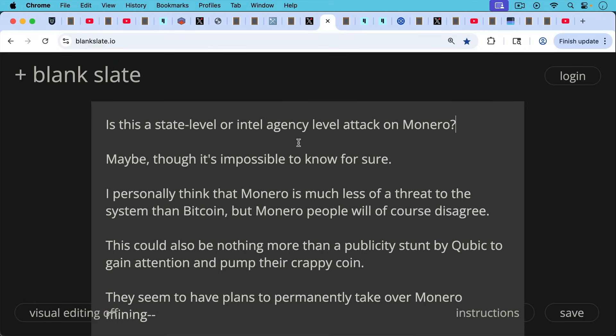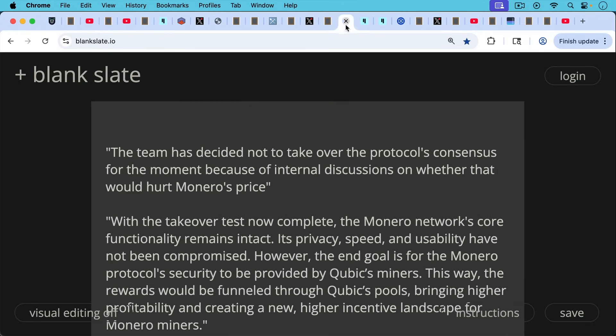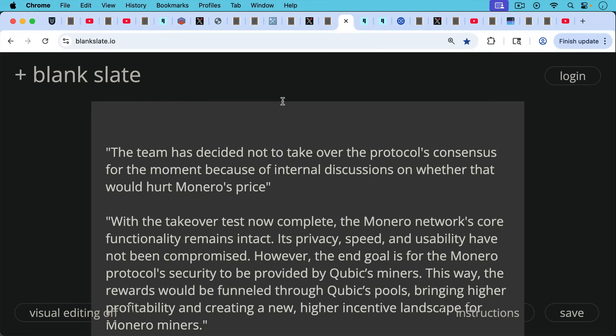This could also be nothing more than a publicity stunt by Cubic — these 51% attacks or block reorgs — to gain attention and pump their coin. They seem to have a token associated with this and plans to permanently take over Monero mining, but I think that's likely a bluff. They put out a couple of press releases. The first one states: 'The team has decided not to take over the protocol's consensus for the moment because of internal discussions on whether that would hurt Monero's price.' And Monero's price has been suffering even in this bull market because of this attack.